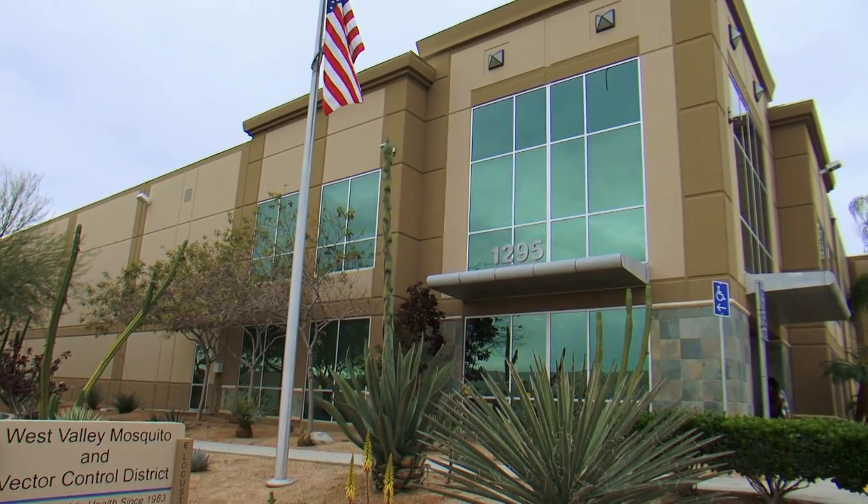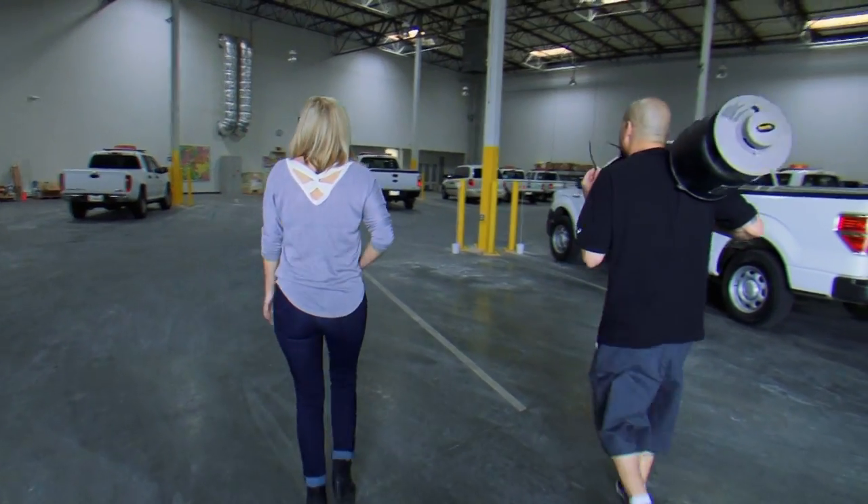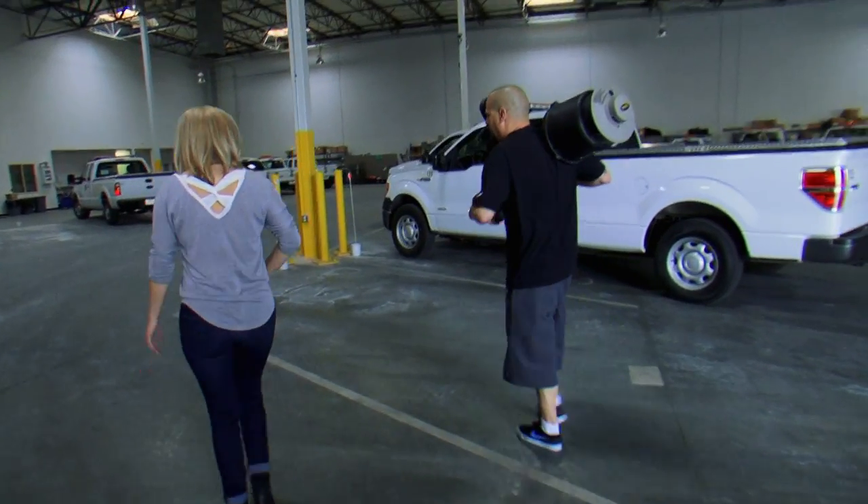My god, this place is completely infested. I don't see any bugs. I can sense them. You can sense them? Oh, yeah.